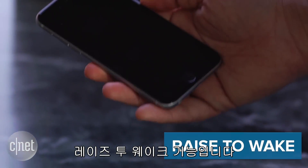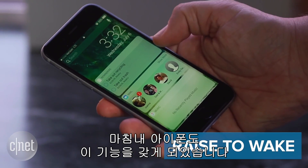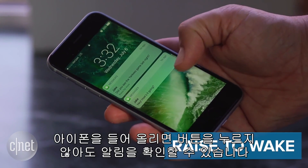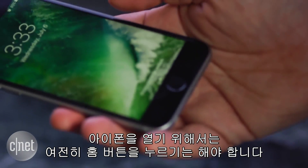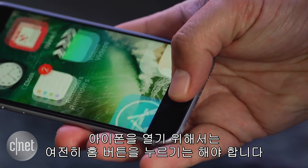Raise to wake. Maybe you have an Android phone that already does this, but finally the iPhone can too. You can pick it up and now see notifications without pushing any buttons. To open up the phone, you still need to press the home button, however.